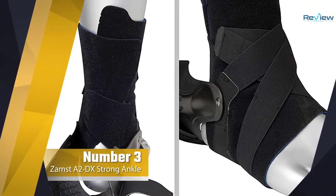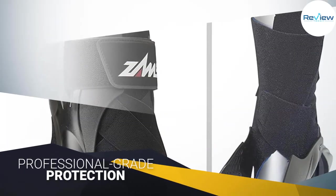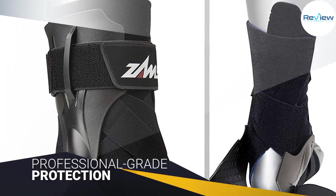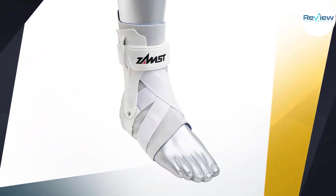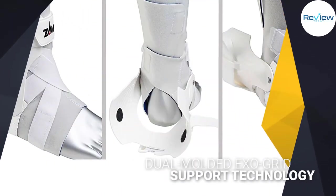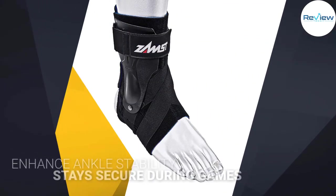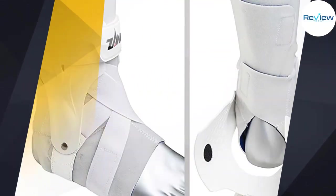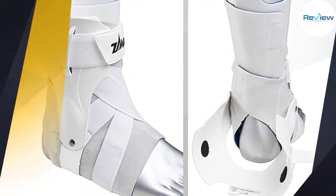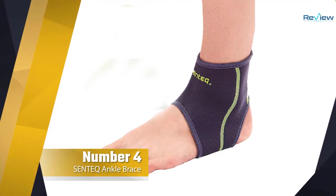Number three: Zamst A2-DX Strong Ankle Brace. The Zamst A2-DX Strong Ankle Brace is a heavy-duty ankle brace fit for those looking for professional-grade protection. NBA player Stephen Curry wears this brace during practice and games. The brace is engineered with dual molded exo-grid support technology that promises to enhance ankle stability and keep the foot from rolling inward or outward. The brace's straps offer anterior, lateral, and medial support, protecting every part of the ankle, and the sole wrap keeps the foot from shifting forward, ensuring the brace stays secure during games.